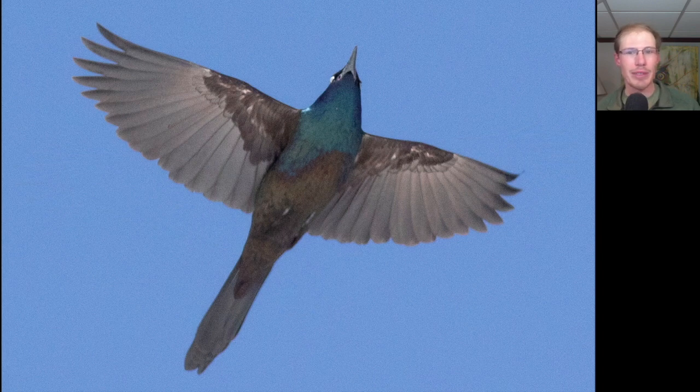Here we have a black bird with a really long tail — this is a common grackle. Again, that lighting really lit it up. You can see how iridescent it is on the underside, whereas in poor lighting this bird might just look completely dark overall.